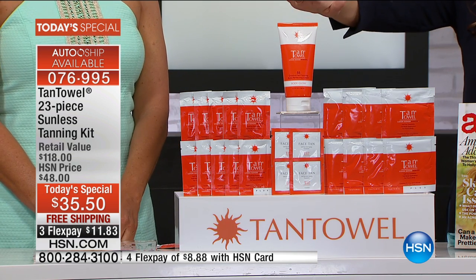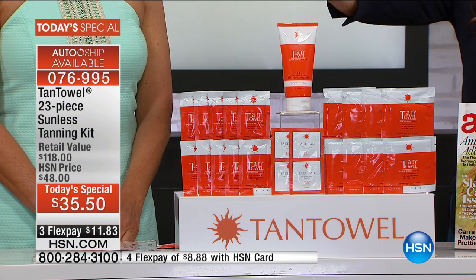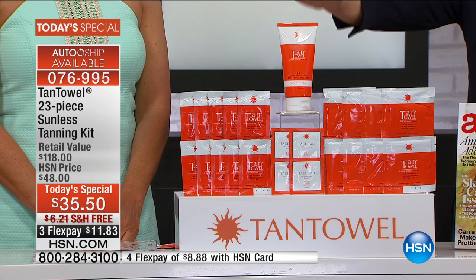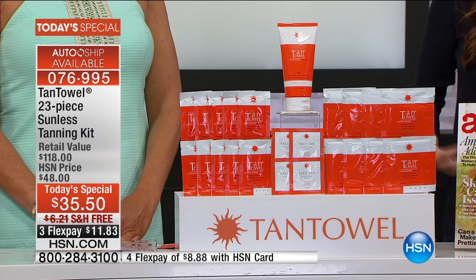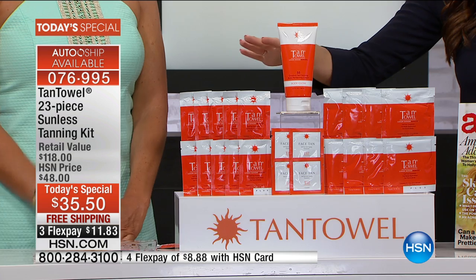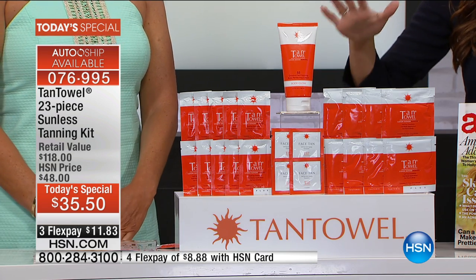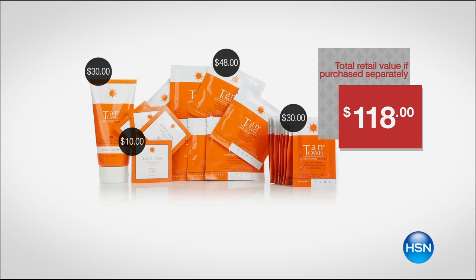You're getting every one of those. But then you are also getting — and this is brand new — the most delicious vanilla-smelling beauty balm for your body. We hear so much about BBs for the face; this is a beauty balm for your body. It is a full size which you cannot get anywhere else in the market. You can only get it here at HSN, and that sells for thirty dollars. Everything that you're getting today is thirty-five dollars and fifty cents — one of the best values I have ever seen on Tan Towel.